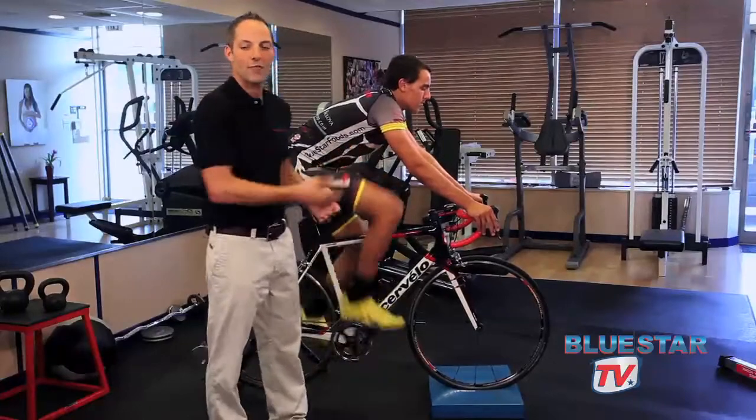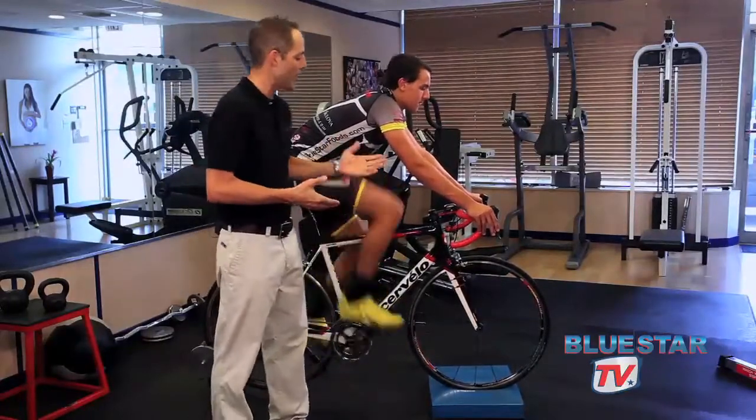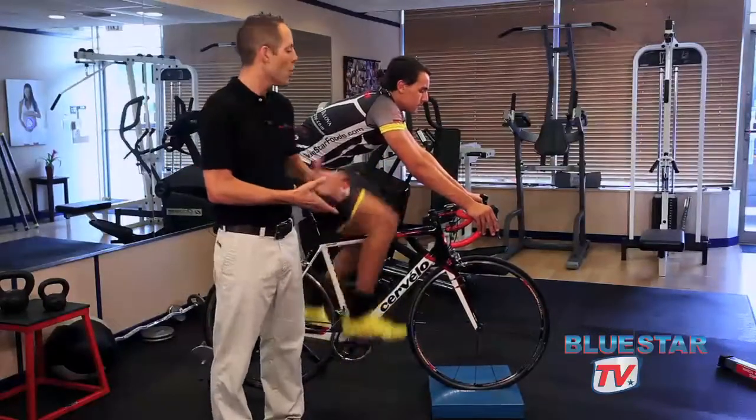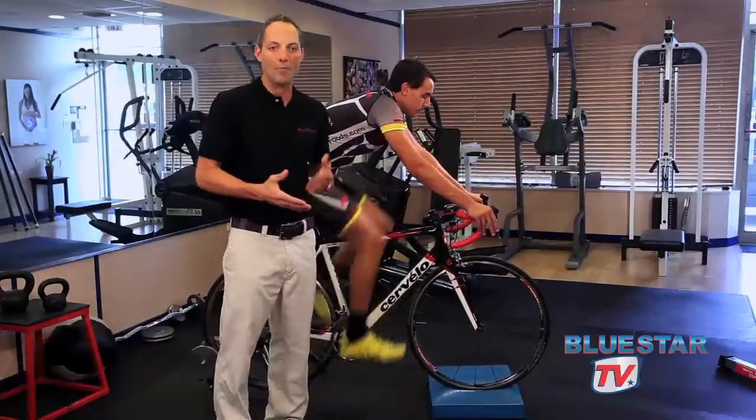We have Miguel Bryan here from the Blue Star Cycling Team. Miguel is here riding, showing off the proper position you need to be in when riding a racing bicycle. We're going to talk a little bit about proper position.